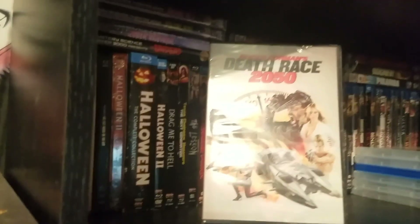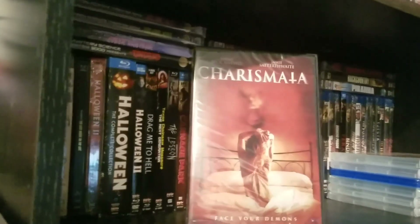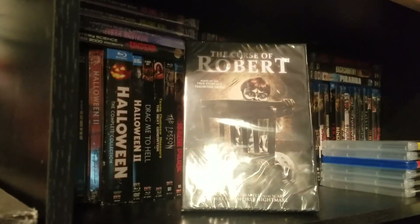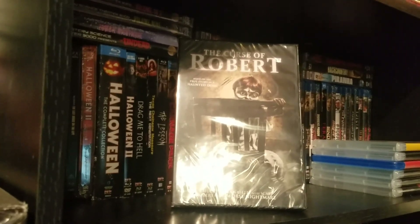We have Roger Corman's Death Race 2050, which is a sequel to his original Death Race 2000. This is Charismata. This is The Curse of Robert, which is one of the Robert films — I'm not sure which one; I don't have any of the others, so before I watch this I'll probably check into that.